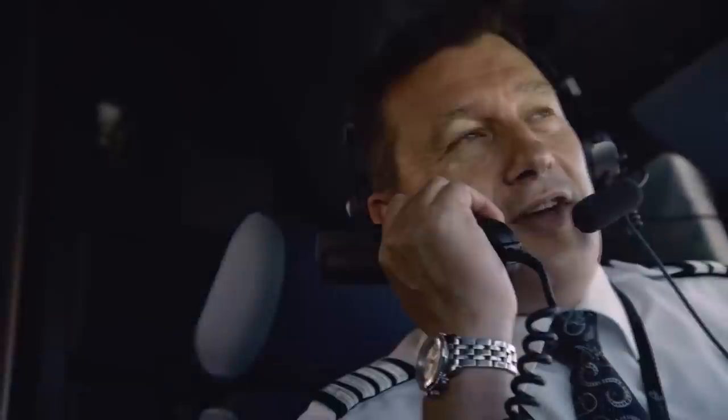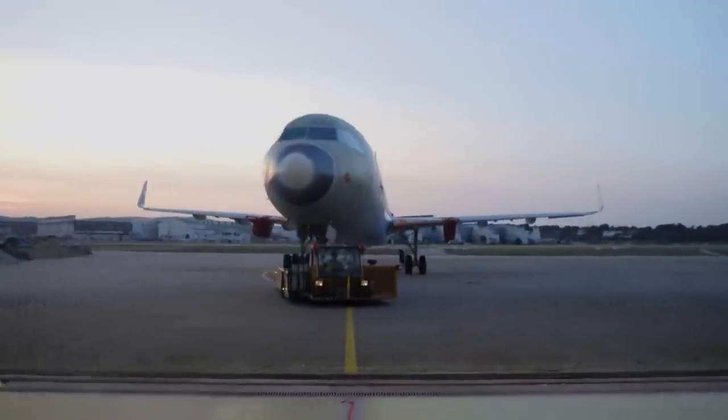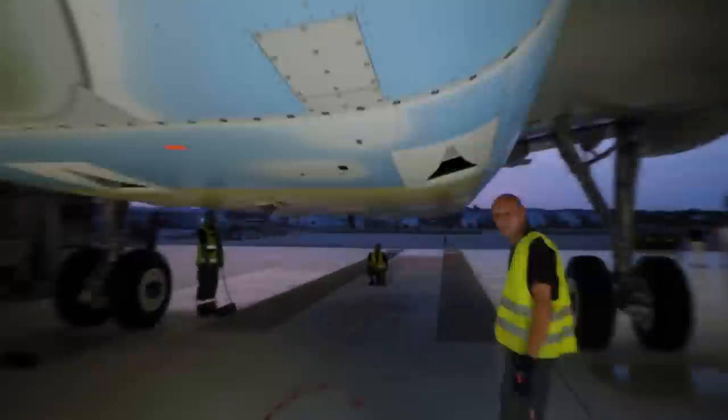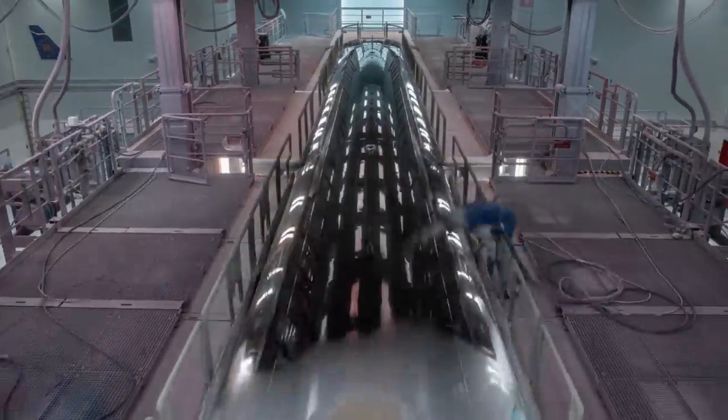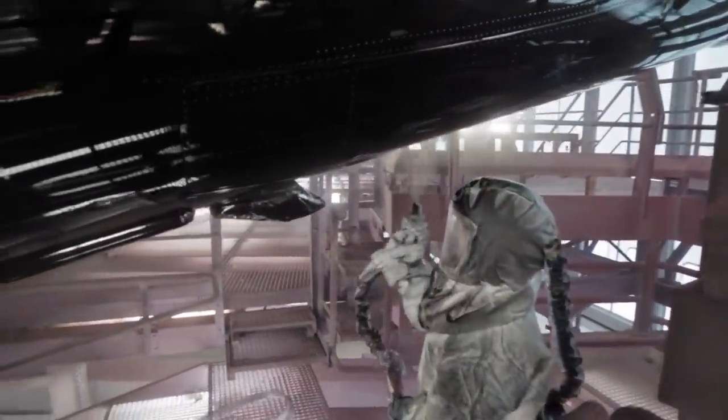The next milestone the airline will achieve is welcoming their first A321neo, which will enter into service in mid-November. The planes were originally planned to arrive by summer — around June, July, August — but due to the engine issues with Pratt & Whitney, the planes were unfortunately delayed.